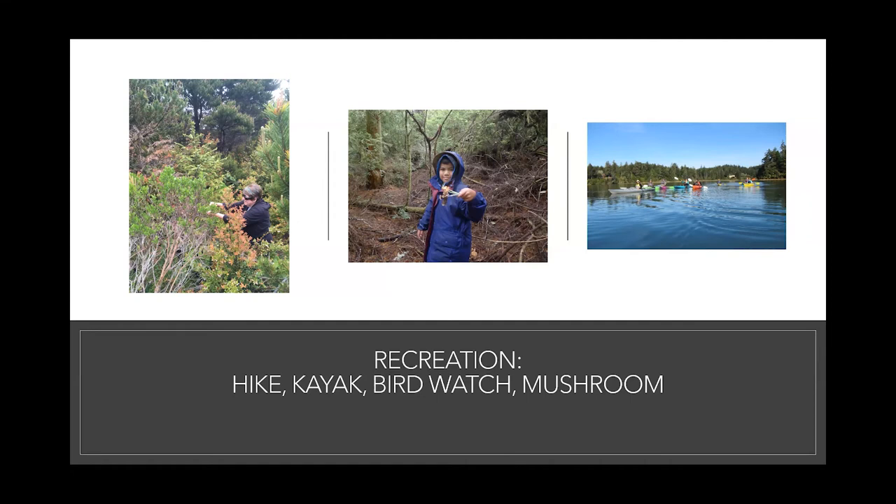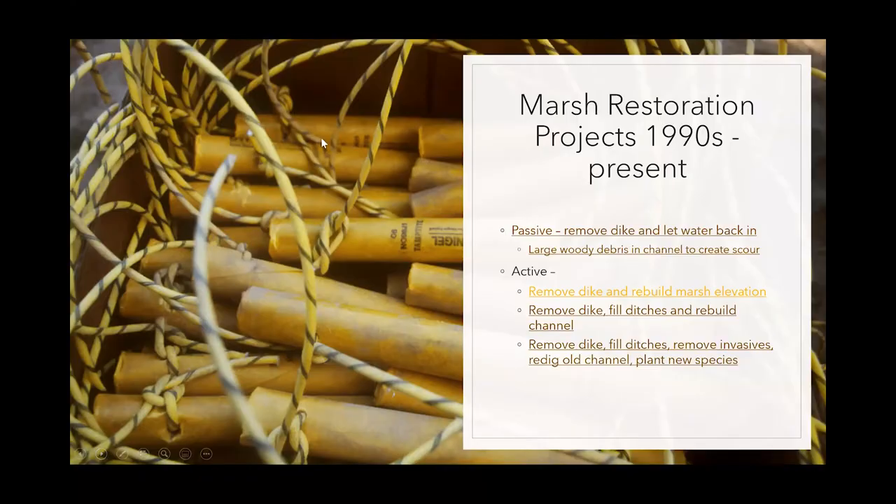Now I'm going to talk about some restoration that's been done. One of the cool things about existing so long as a reserve is that we have a lot of data and a lot of information about this place, including these long-standing marsh restoration projects. Some of the first ones were done in the 1990s.